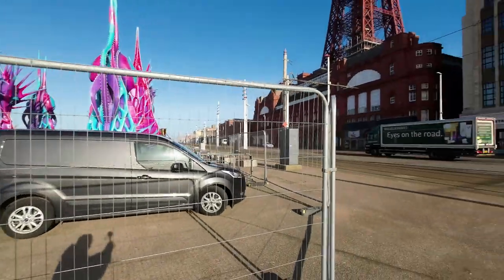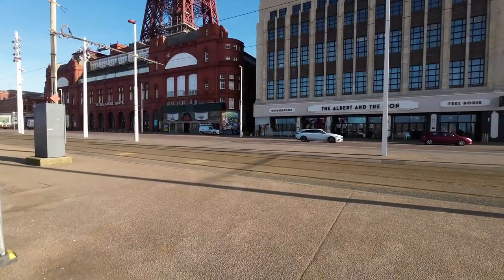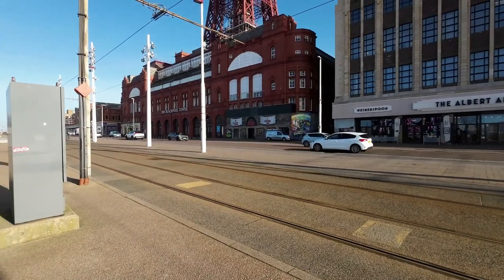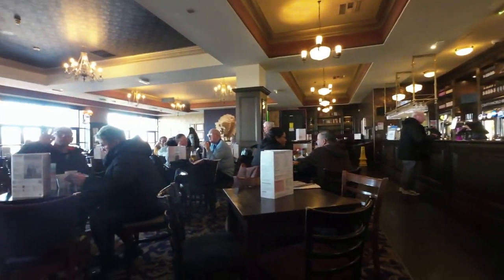Just over the road is a Wetherspoons - the Albert and the Lion - so we're gonna pop in. I could murder a drink, then we can have a nice look at the tower. I was waiting for a tram but there isn't one coming - I will get a tram on camera. Okay, to Wetherspoons we go. The dungeon over there, one exciting ride. Okay we're in Wetherspoons. It's freezing cold - half a pint of cold cider there you go. Nice to be out of the window isn't it.